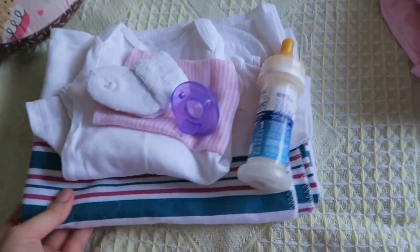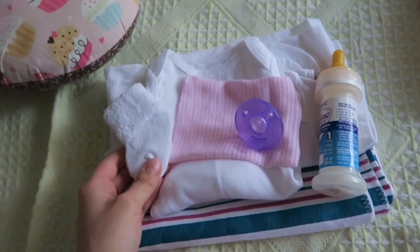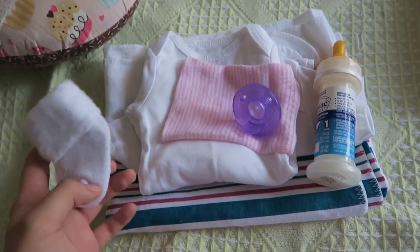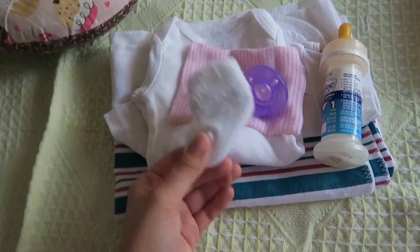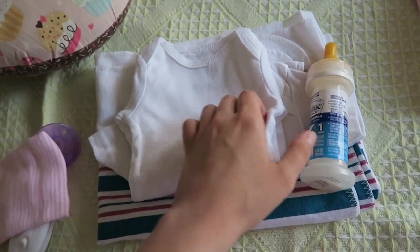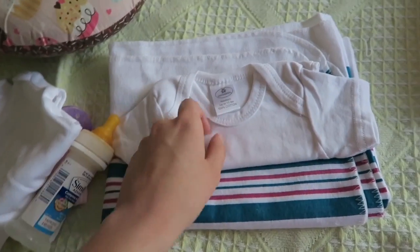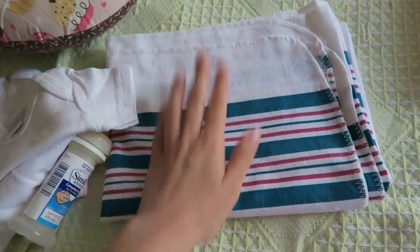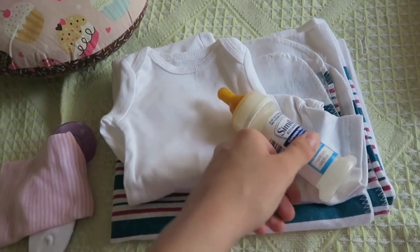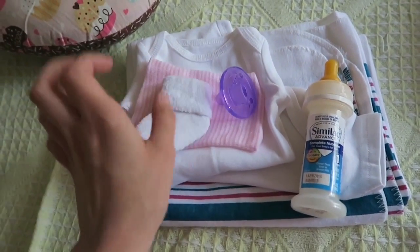Another thing I'm doing for her because she's a very newborn baby is I have a hospital set ready so that when she gets here I can put all of this hospital stuff on her and do a hospital photo shoot, because those are always fun — they're probably my most favorite photo shoots to do. So I just have some socks, a soothie, a hat, a bottle, a hospital onesie, a hospital shirt, and a hospital blanket. I don't do hospital photo shoots for every baby because some babies aren't quite newborn enough, but she is very newborn so I'm really excited.